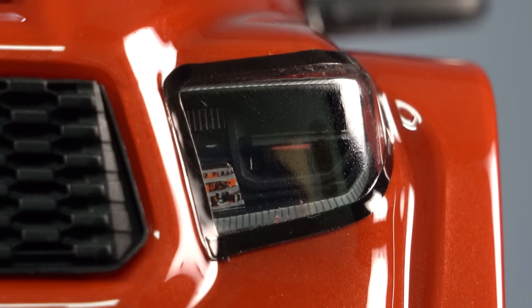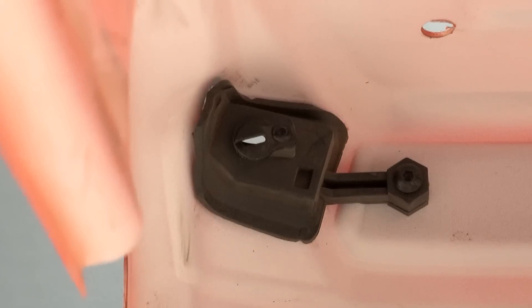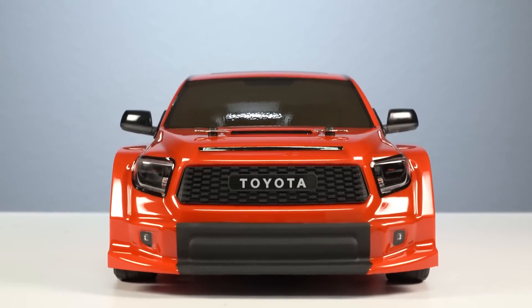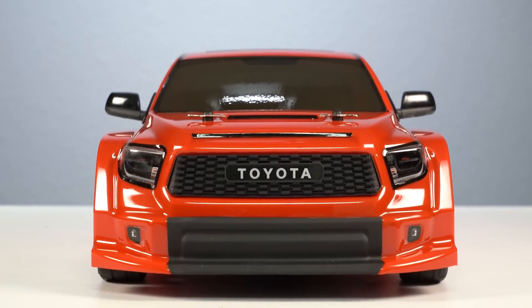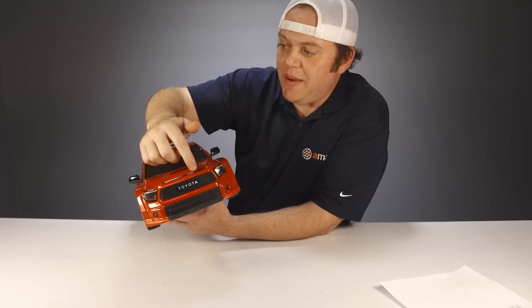Each headlight features a single 5-millimeter LED hole so you can add your own LEDs if you want to. Below the grille has been painted matte black for a little more pop, and on each side are decals to indicate fog lights.